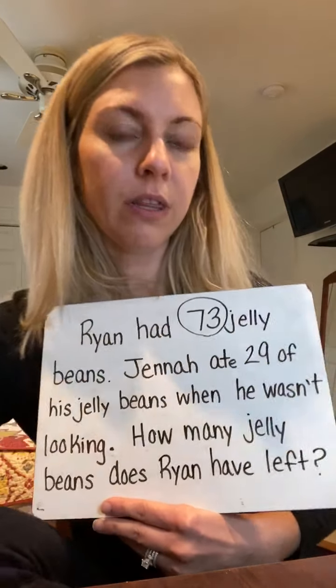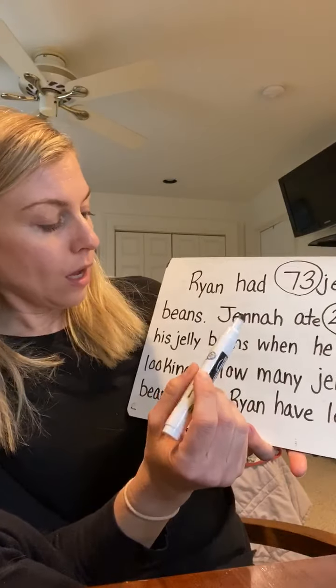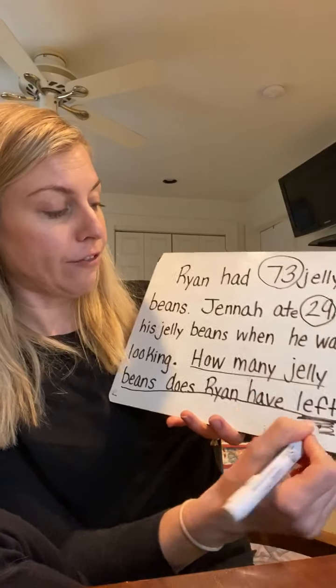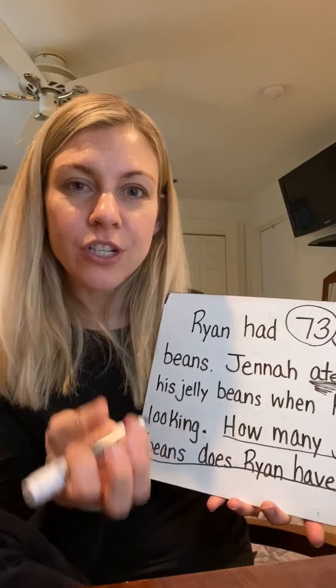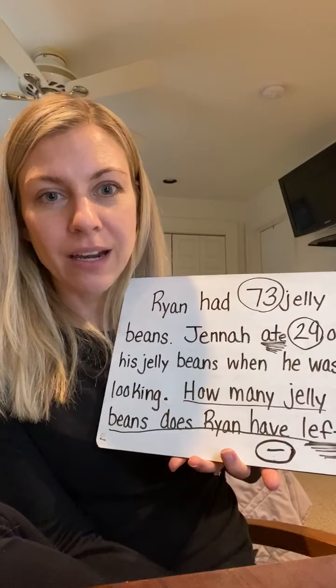First thing we have to do is unlock this problem. That means we have to figure out the information we need to use to solve it. Right away I see that Ryan had 73 jelly beans — that's going to be important, so I'm going to circle it. Then Jenna ate 29 of his jelly beans, so I'm going to circle that 29. I'm going to underline my question because I have to figure out what we're actually trying to solve: how many jelly beans does Ryan have left? She ate them — they're gone. What are we doing? We have to subtract. Mrs. O'Connor always likes to put her subtraction sign right on her problem so she knows if she's adding or subtracting.